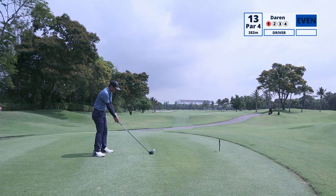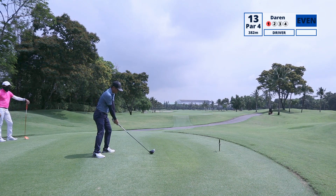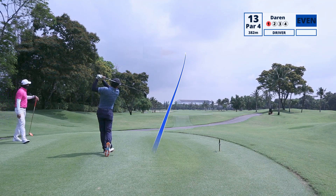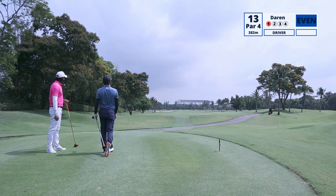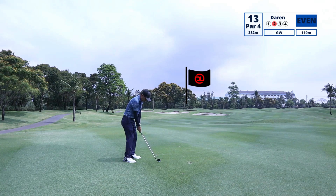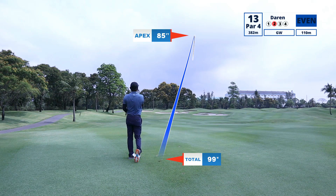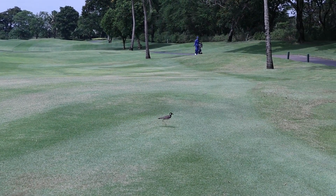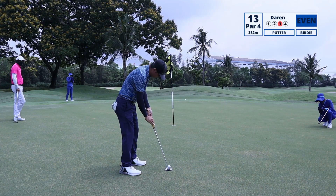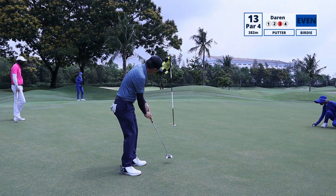Hole 13 is a par 4 at 382 meters. We've got a bunker on the left side and I'm playing to carry over it. I'm left with about 110 meters, so with a gap wedge it's a full swing. I hit it slightly thin but still safely onto the green. As I was walking towards the green, a bird showed up — maybe birdie lai liao? Birdie bo liao.